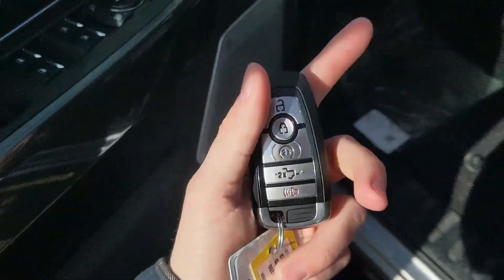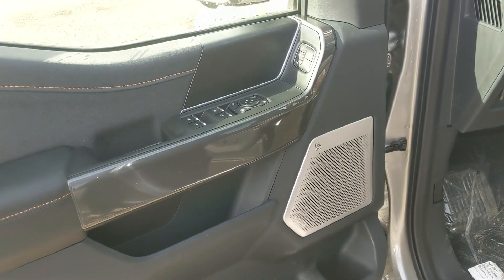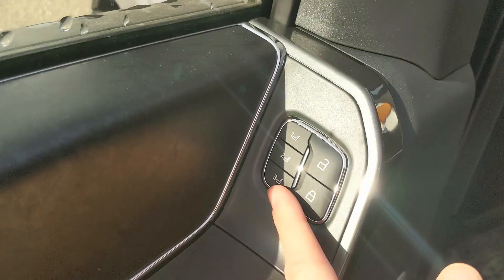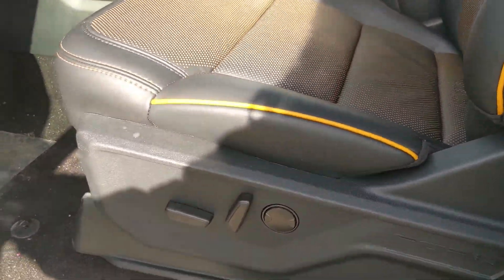This truck does have a remote start, so no need to go outside on those cold mornings to warm up your vehicle. Looking in, you have power windows, power mirrors, and power locks, as well as three memory buttons for your power adjustable driver's seat, steering wheel, pedals, and mirrors.